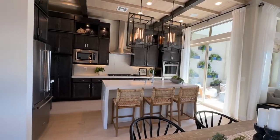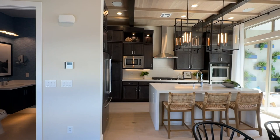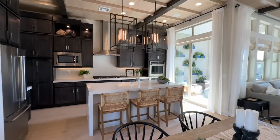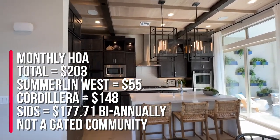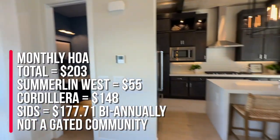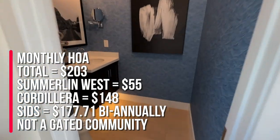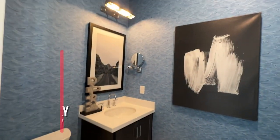Now in these model homes, they spend a lot of money on the upgrades. Pretty much everything you see in here is an upgrade and it would cost a lot differently if you were to buy from ground up. The HOA in this community is a total of $203 — $55 for Summerlin West and $148 for Cordillera. They also have a community pool, but it is not gated. Right here you have a half bath off of the kitchen and your dining room across from the kitchen.